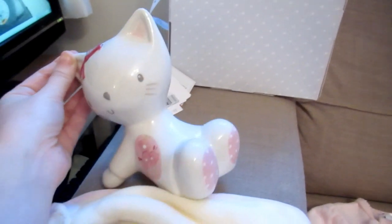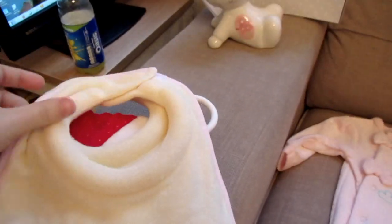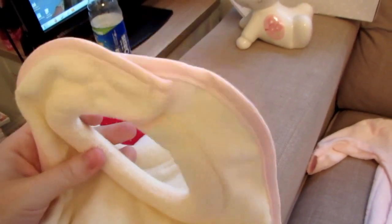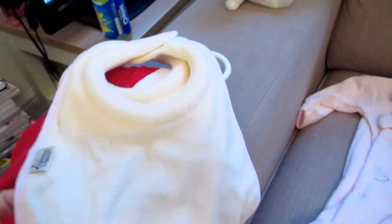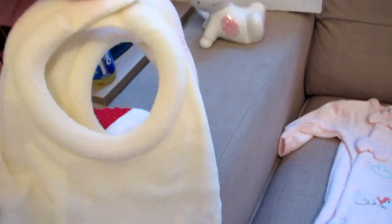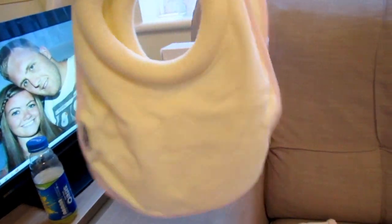I've already washed these but these are the Tommy Tippee feeding bibs. They've got this kind of mould around the neck so no milk leaks through and gives them rashes or anything. I got the two-pack and I think they were £4 — it's got pink around the edges as well.